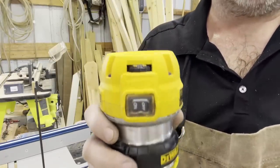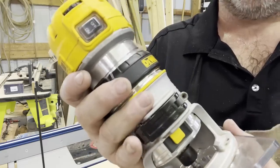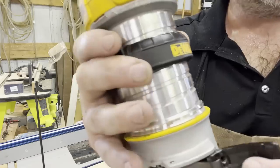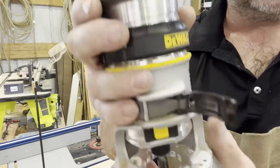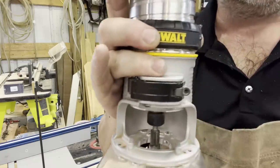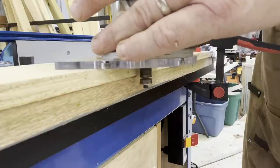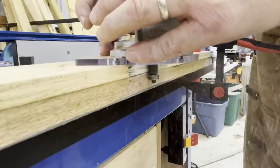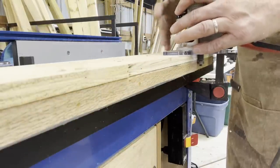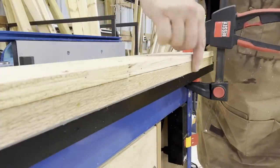Let's look at some features of the DeWalt palm router. This is the corded version. It has a speed adjustment at the very top, and directly below that is the on/off switch. To remove the router from the frame, simply unlock and slide it out. Another nice feature is micro-adjustable height — leave the frame unlocked, turn the knob, and it raises or lowers the router bit as needed. Once satisfied, lock it back into place. Let's see it in action using a template bit to flush these two pieces of wood — completely flush and smooth.